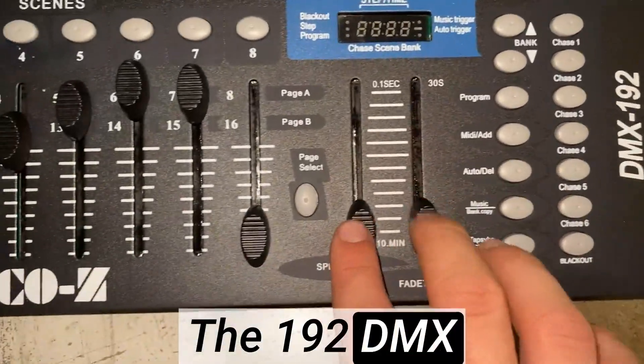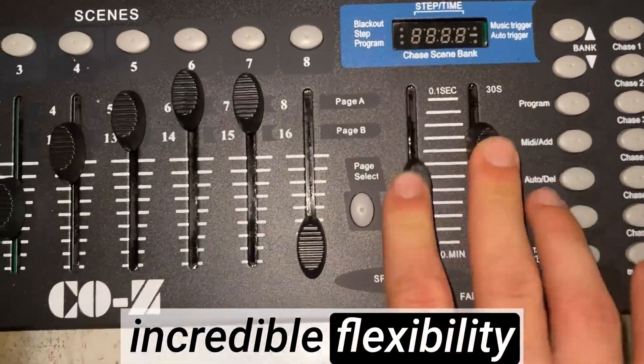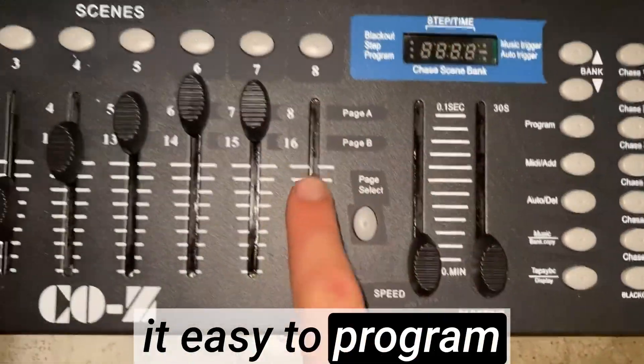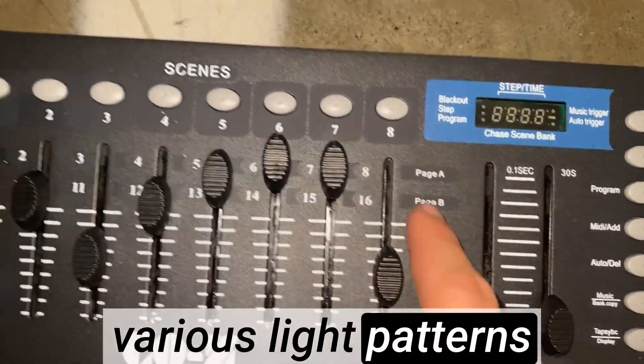The 192 DMX channels offer incredible flexibility and control over the lighting effects. The console is user-friendly, making it easy to program and customize various light patterns and sequences.